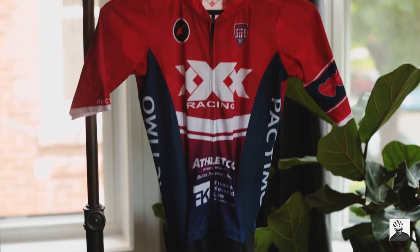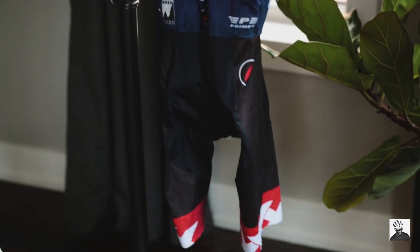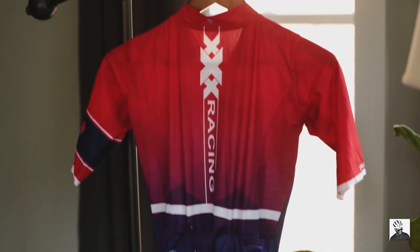Last but not least is my skin suit. This skin suit represents the team I race for, XXX Athletico here in the Chicagoland area. I've used this skin suit on a few of my more high-intensity club rides and it's really comfortable — I've even worn it for rides up to 80 or 90 miles. The chamois is nice and wide, so even in the aero position I have no issues with discomfort. Being that it's a skin suit, it's super snug and gives me that little bit of aero benefit.